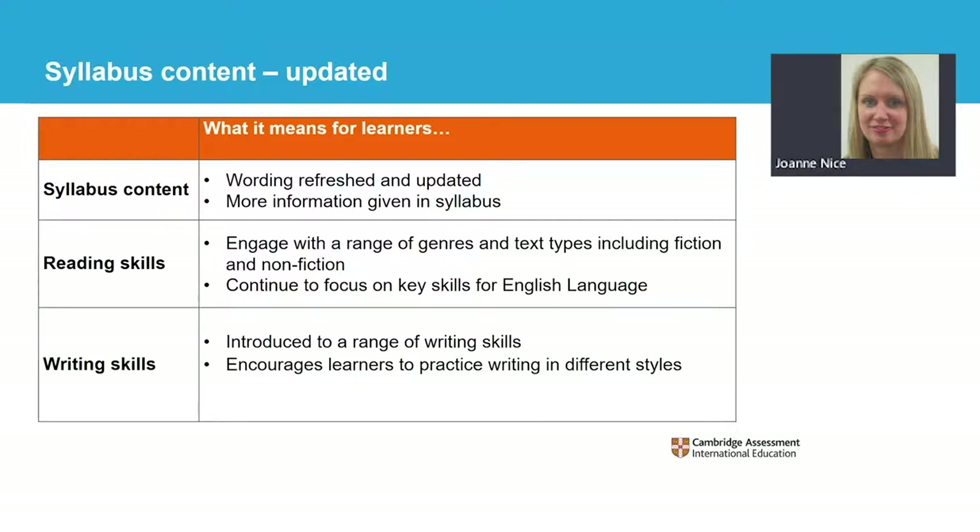Studies should focus on key English language skills, such as understanding explicit meaning, implied meaning and attitudes, and how writers use language and style to achieve different effects and influence readers. Learners will develop, analyse and evaluate facts, ideas and opinions. They will select information from passages and use that material for a specific context, such as summary writing.